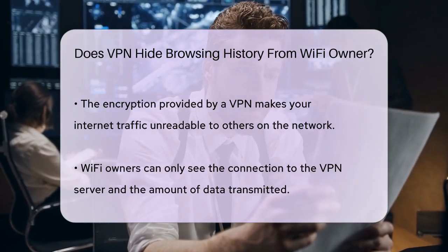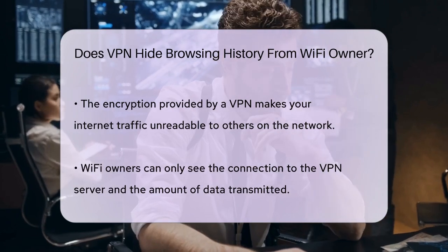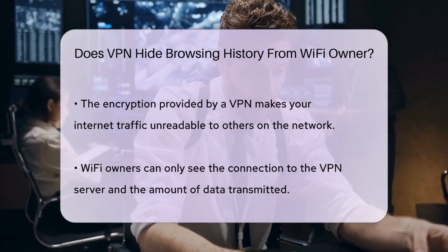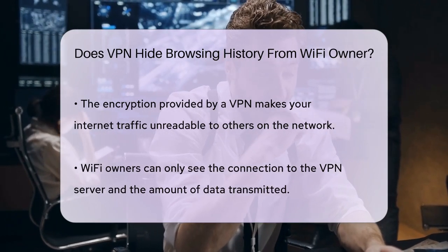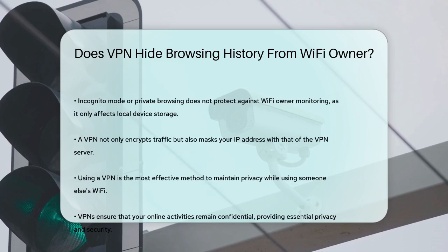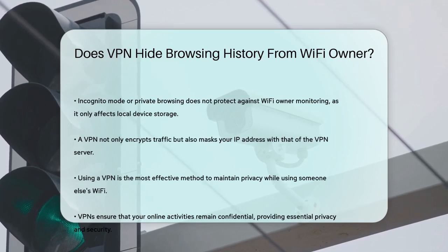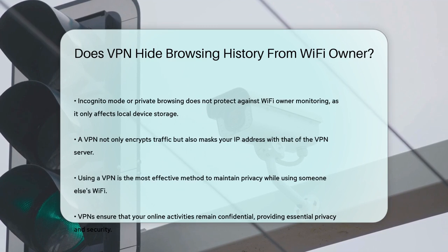Incognito mode or private browsing on your device won't help in this case, because it only prevents your device and browser from storing your browsing history — but the router logs will still have a record of your activity. Using a VPN is the most effective way to hide your browsing history from Wi-Fi owners. It not only encrypts your traffic, but also changes your IP address to that of the VPN server, making it impossible for anyone to track your online activities back to you.